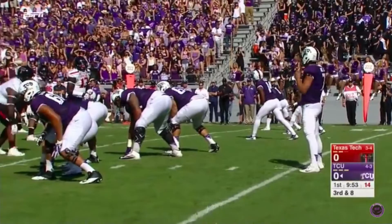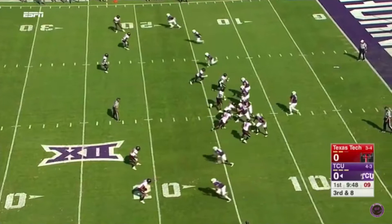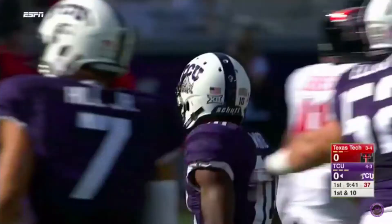Kenny Hill goes empty on third down and seven for TCU off the Texas Tech turnover. Hill over the middle and a jumping grab — Desmond White in traffic, just short of the 30-yard line. Gain of 15, first down.